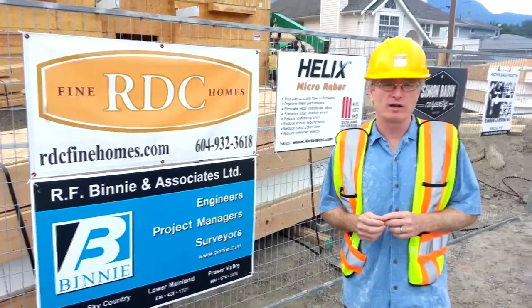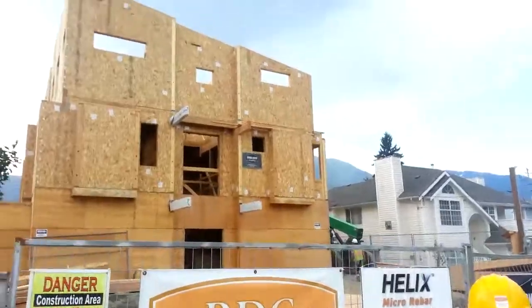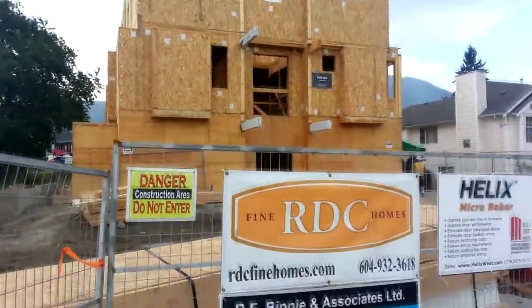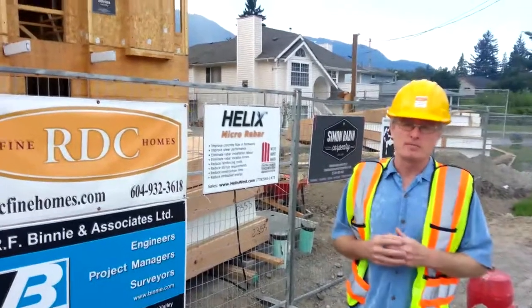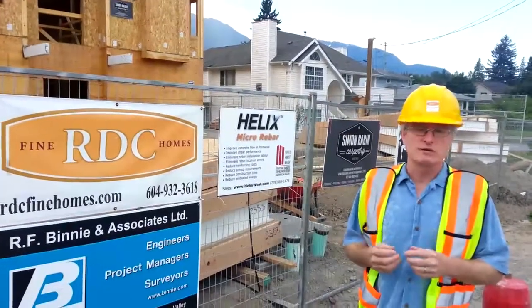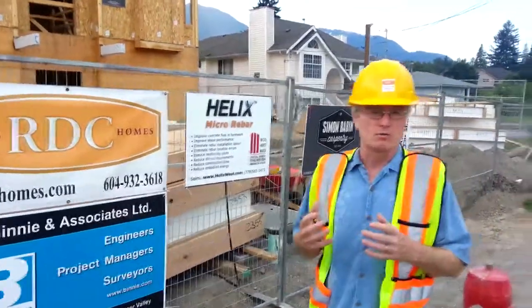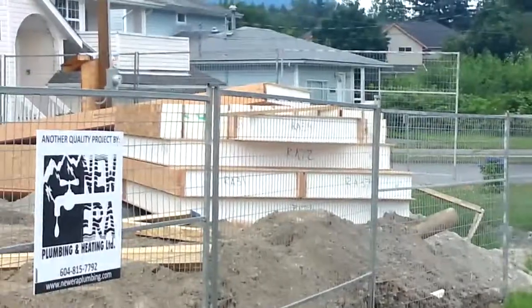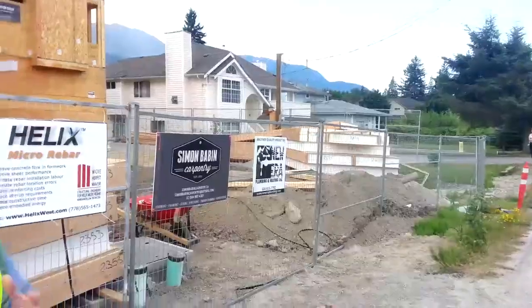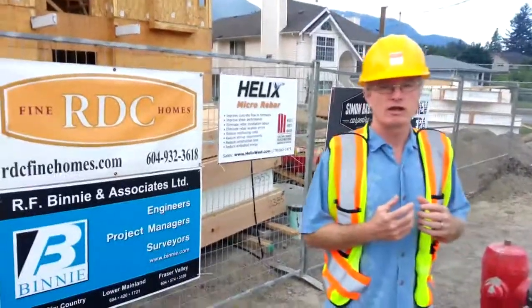Hi, I'm Bob with RDC and we're here at the Valkyrie site for the third segment in our video series on our four unit townhouse. As you can see, the roof panels are finally going up in place. They started this morning and they should be done by Friday. The last video we shot was at the end of May, so we're at six weeks. At the end of this week, we'll have the building completely framed with the roof on. This really does highlight how quickly a SIPS project can go together.